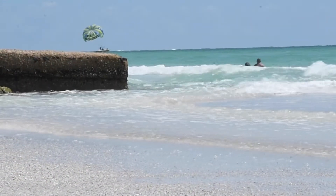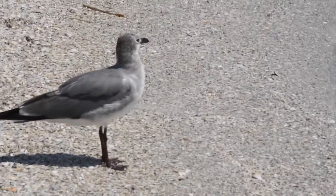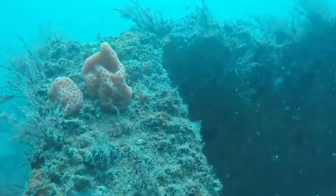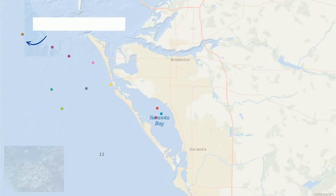It is hard to miss Manatee County's beautiful beaches and many different species of wildlife. However, there is more than meets the eye. Deep under our blue waters, you'll find stunning reef habitats. Some of these are natural reefs near the coast of Anna Maria, but there are also a handful of man-made structures scattered around the area, known as artificial reefs.